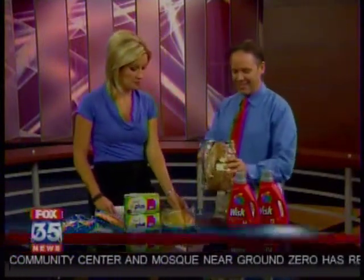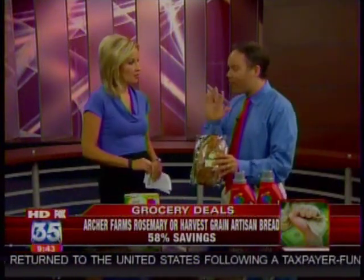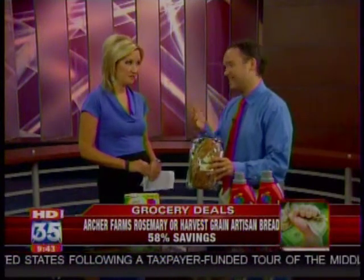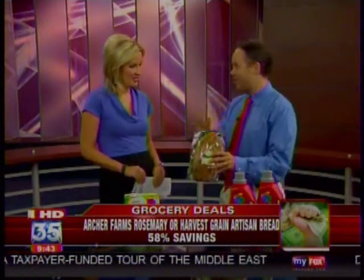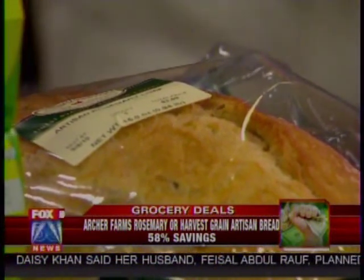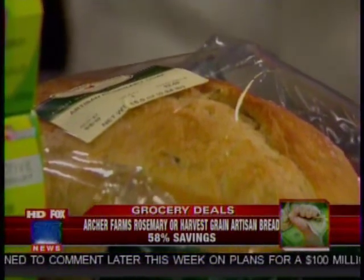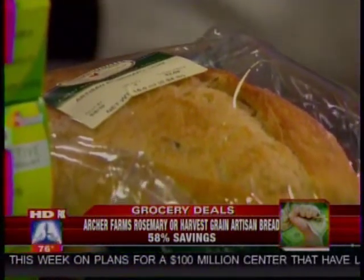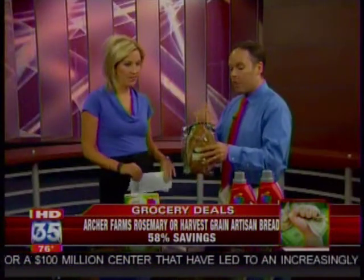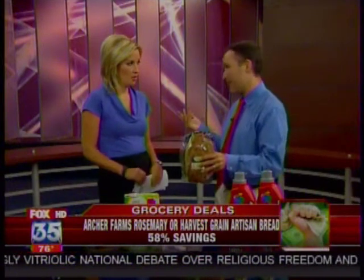Delicious breads — we're talking about some of these bakery breads, also a good deal right now. Yes, and this is a deal that you don't even need a coupon for. This isn't the cheapest bread you're going to find, but for this product, this is really good stuff. You could throw it in the oven for a couple of minutes and it's so good. At Target, normally $4.39, it's on sale for $3.69, and it's also buy one, get one on top of that sale, which means you're going to get this bread for $1.85.